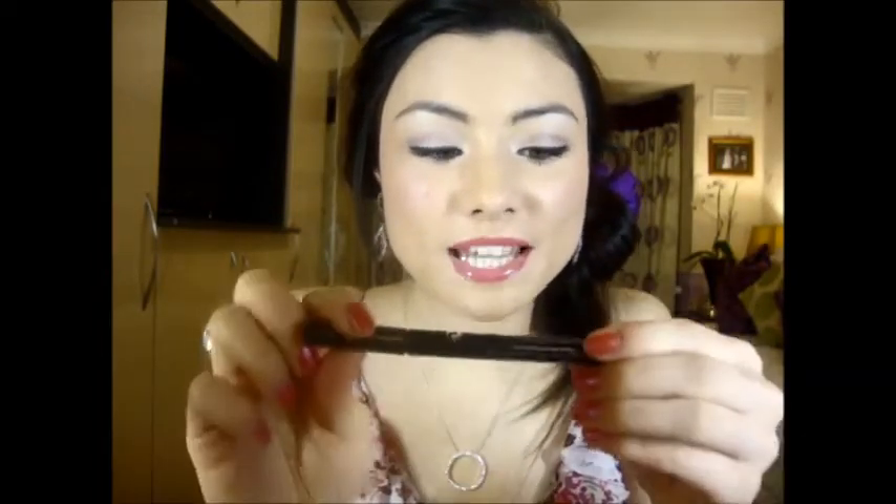The second eyeliner is a felt tip by No.7 — the Stay Precise one, just in black. It gives you a really sharp, clean line.